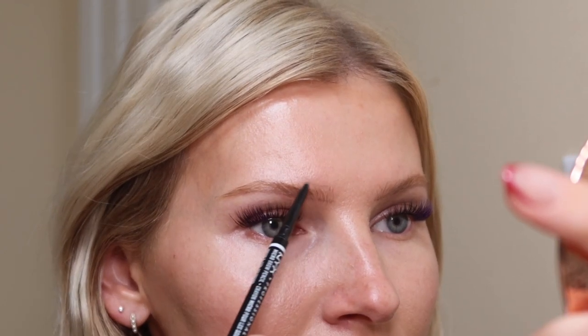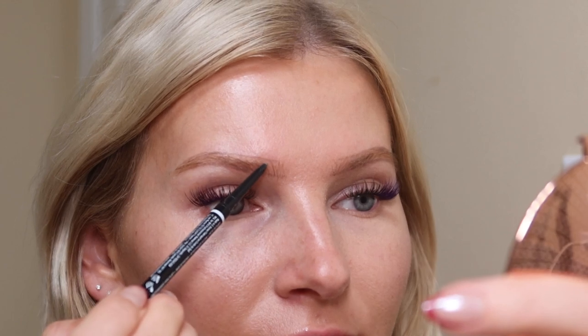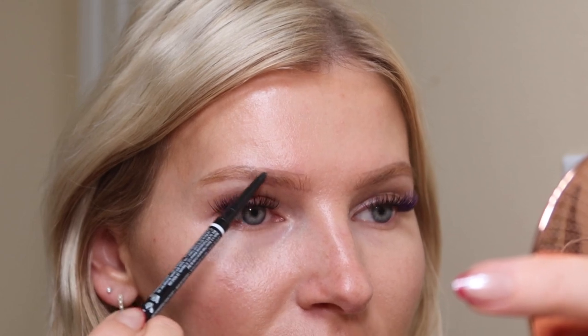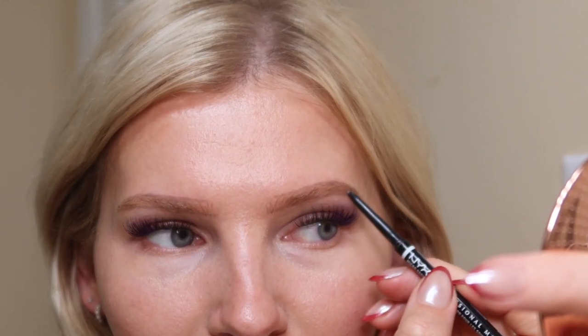I'll do the top as well. It looks crazy right now, but you have to trust the process. As you can tell, I outlined above and a little bit below where my brow hairs are. Because I don't have any hairs in some spots, there's nothing for the fibers in the Thicket Sticket to grab onto, so I'm going to very lightly fill those areas in. I won't touch the front of the brow — just the areas where I literally have no brow hairs.